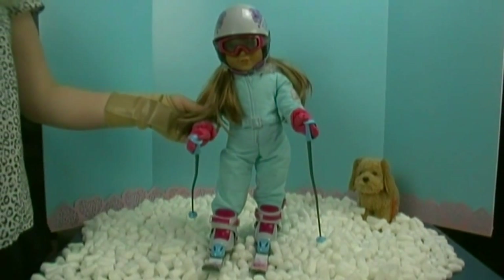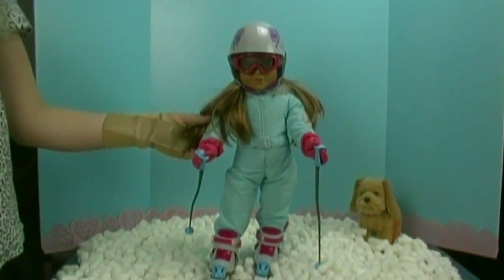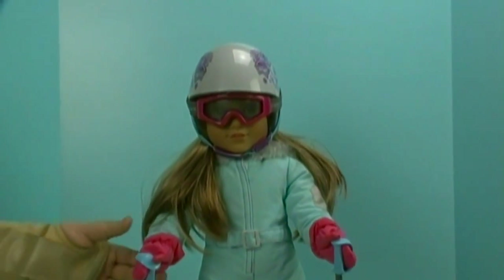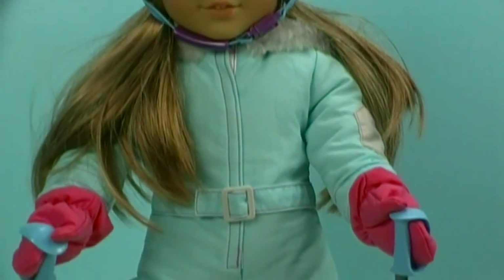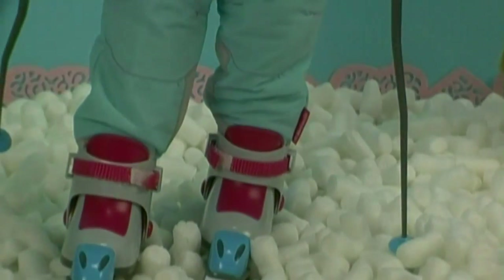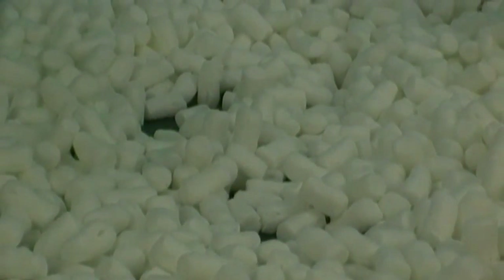So here she is in her skiing outfit — she's ready to go down that mountain. She looks really cute with these goggles that fit perfectly on her nose, and her really pretty helmet. She also looks cute with her skis that match her helmet, and her ski poles. Turn her up so you can see the pretty skis — here are the pretty skis.